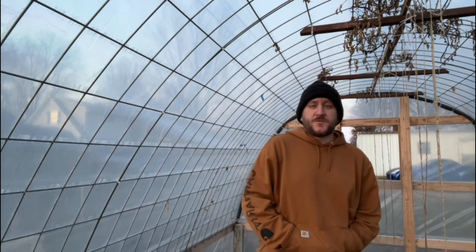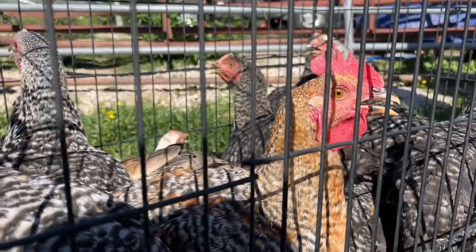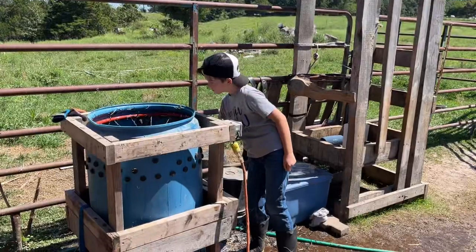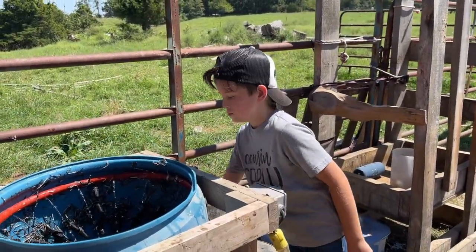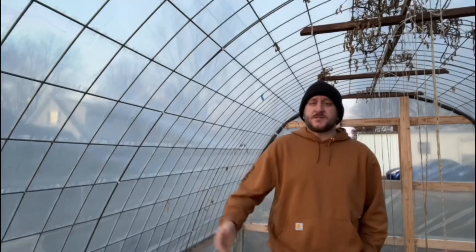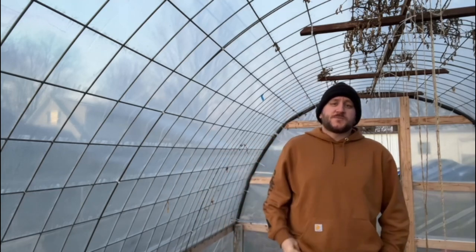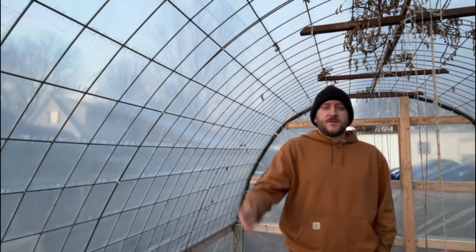If you still want to raise chickens for meat but don't have the space, what we've done in the past is find friends who had the land and were willing to raise them. We contributed financially, and when it was time to butcher, we went and helped them process. Now we have deep freezers full of chicken. A third benefit for chickens is their manure. Their manure does need time to break down, so just throw it on a compost pile, let it break down for a while, and it'll be great for your garden.